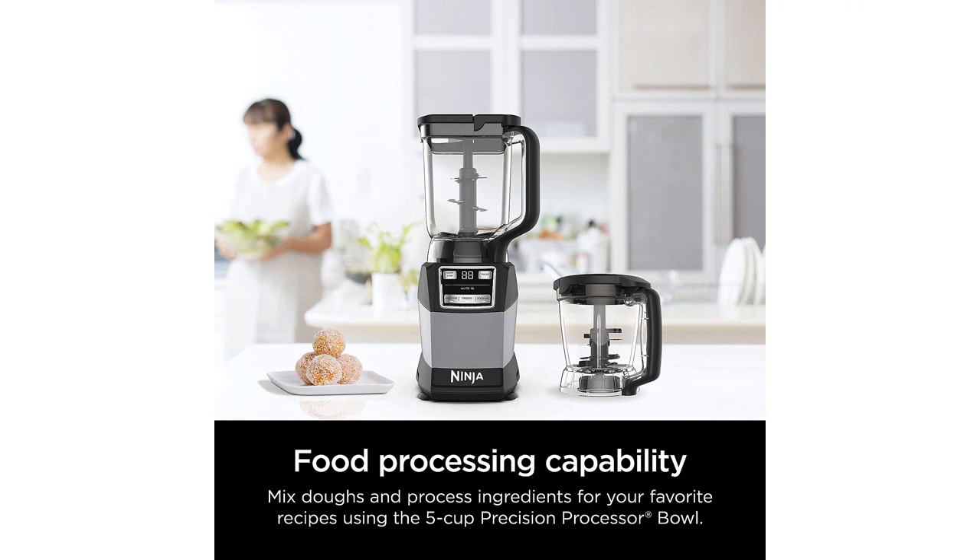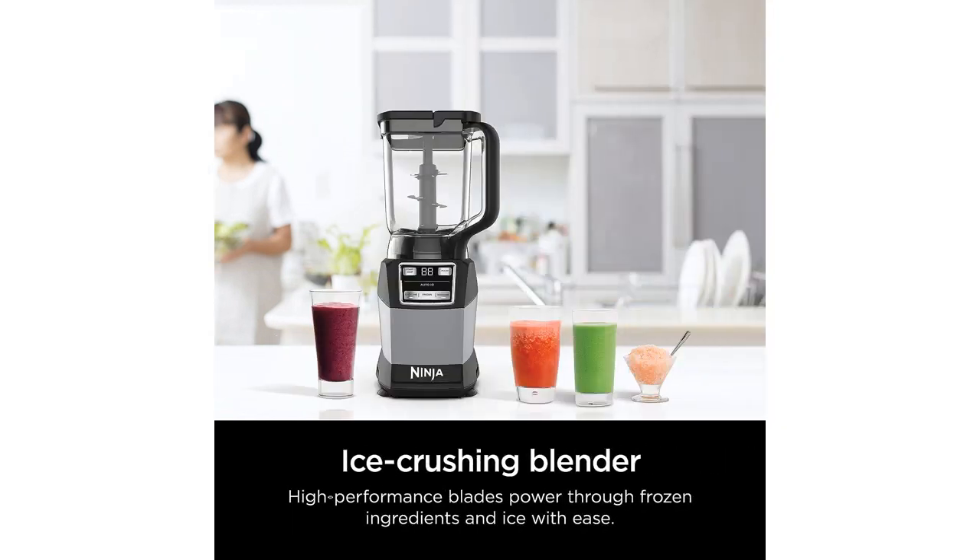The Auto-IQ technology is another standout feature. It takes the guesswork out of blending and processing by automatically adjusting the settings and blending patterns for optimal results. This means I don't have to worry about over- or under-blending my ingredients, as the system does all the work for me.